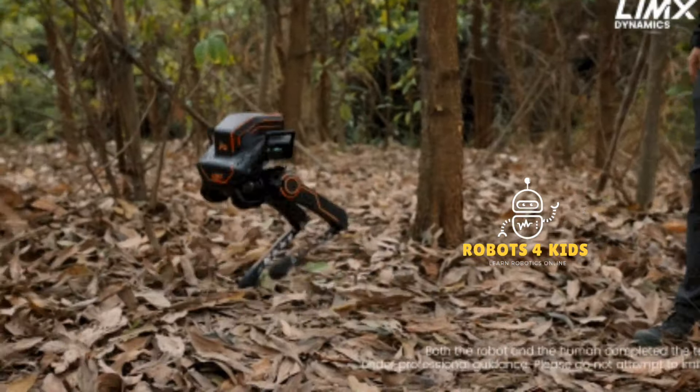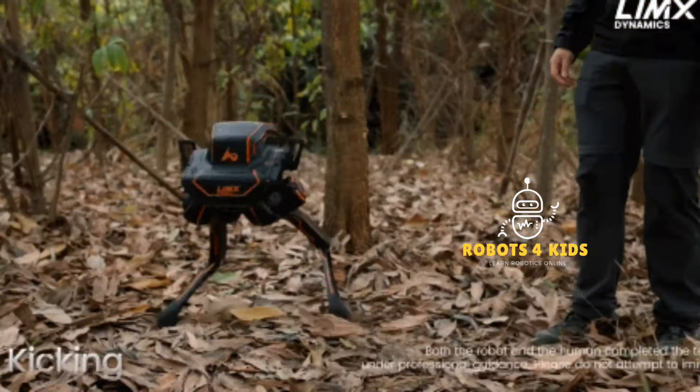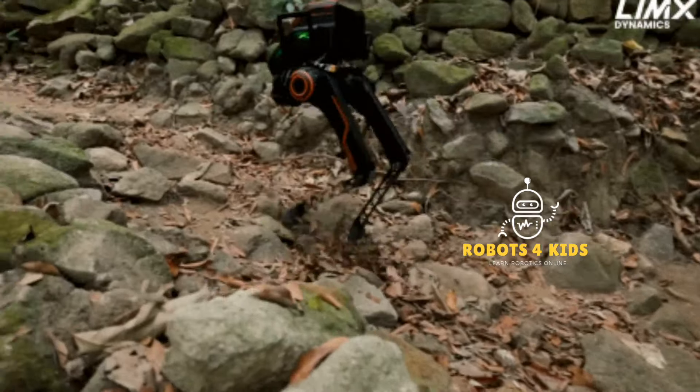LimX Dynamics P1 is a biped robot that uses reinforcement learning to adapt to challenging environments. It was recently tested in a forest.